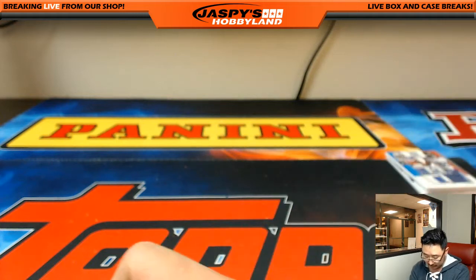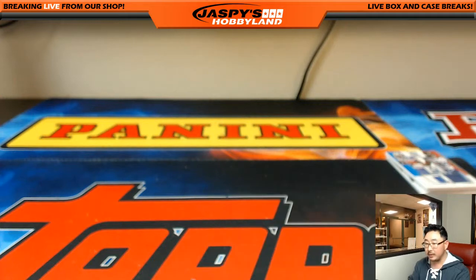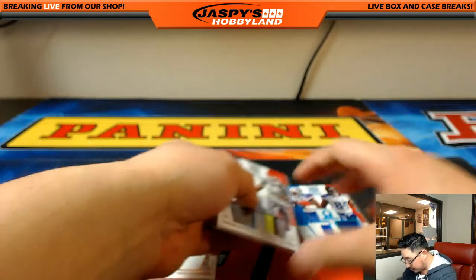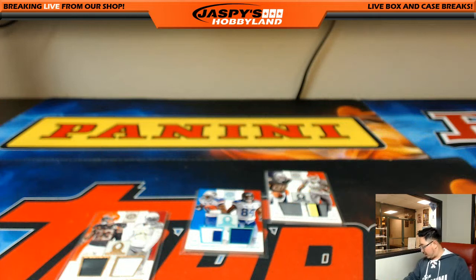Randomizers coming up. We still haven't seen that Goff — we still have not seen Jared Goff. Let's do a few randomizers. You're welcome Nick — thanks for getting in. Can't win if you don't play — I appreciate you playing two and three.